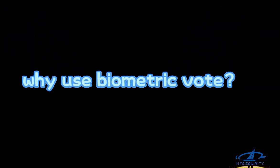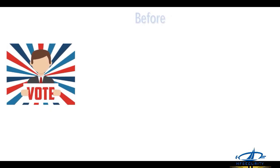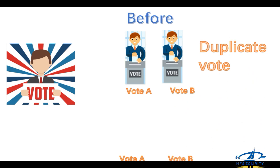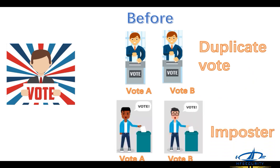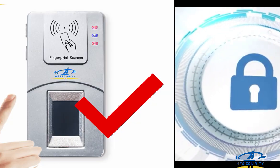Why use biometric voting? The system is designed to create a more accurate and secure voter registration process by using biometric data to prevent duplicate voter registration, voter impersonation, and other forms of electoral fraud. Biometric voter registration systems are commonly used in countries where there is a need to strengthen the integrity of the electoral process and reduce incidents of election-related violence and disputes.